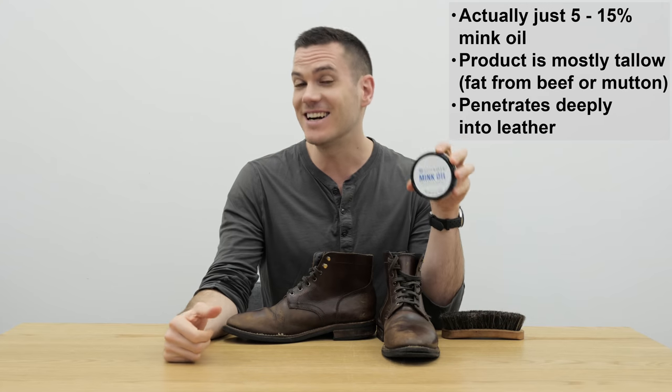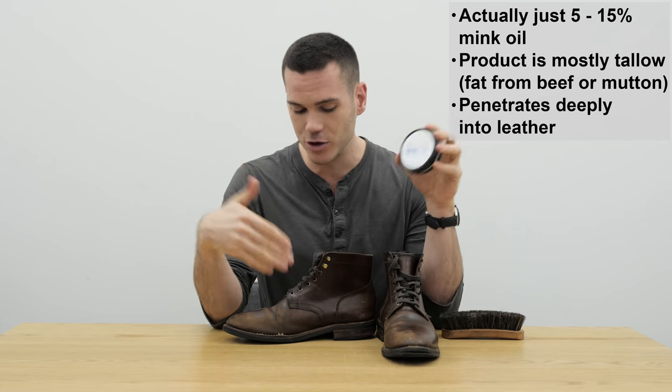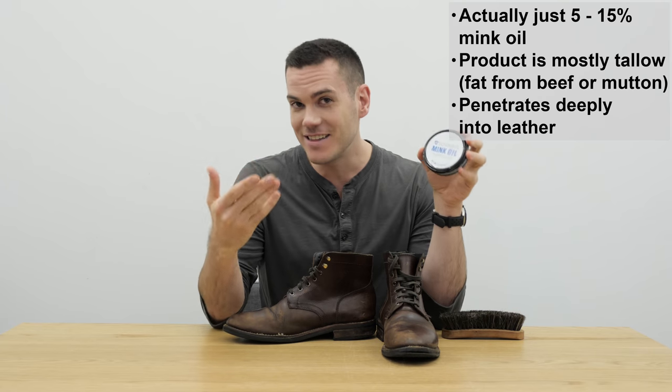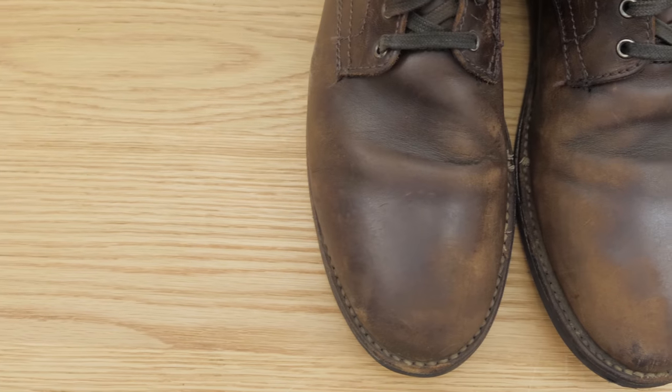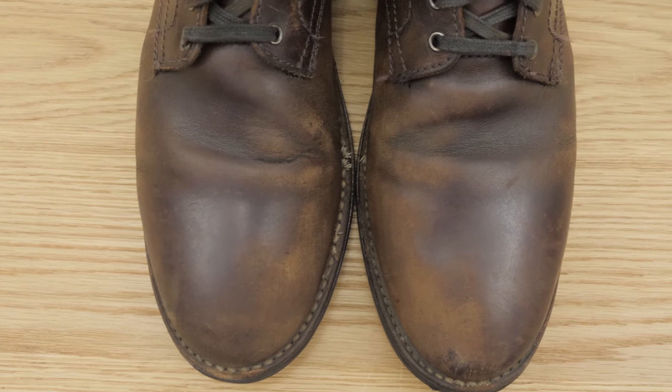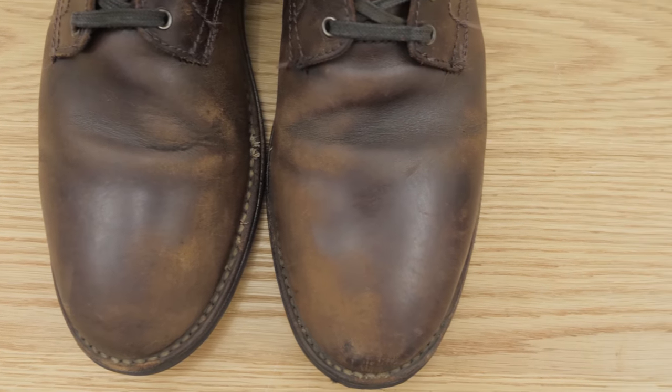And mink oil is very well known for darkening the leather. So these boots are not going to look like this at the end of the day — they're going to be quite a bit darker. But ideally the leather is also going to be better conditioned, softer, and it's going to have a more robust water-resistant, weather-resistant property to it.